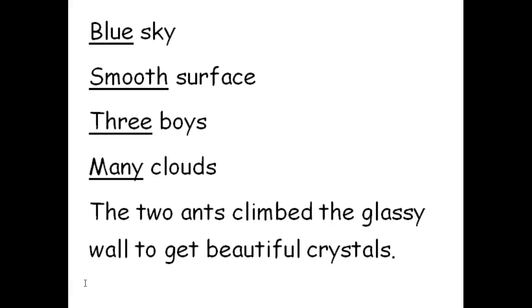I hope you got a chance to find them all. The first one tells us how many — we have 'two' ants who are doing the climbing. Then we have a description word that tells us what kind of wall they're climbing.